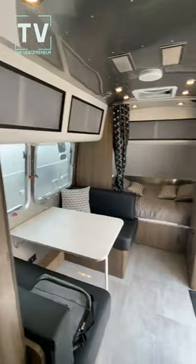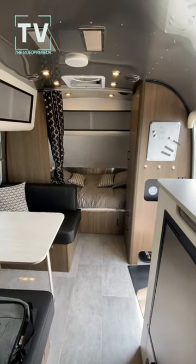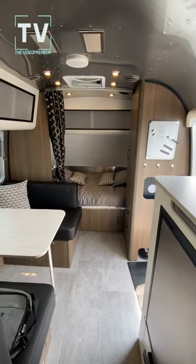Check this bathroom out — love the shower. Commode, sink, medicine cabinet. Really a nice RV. Hope you enjoyed it. I'll do a full-length video and leave a link below.